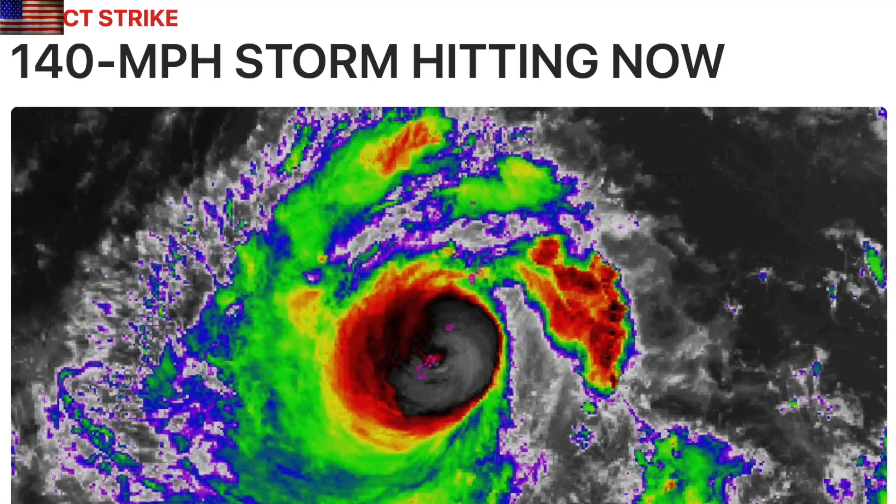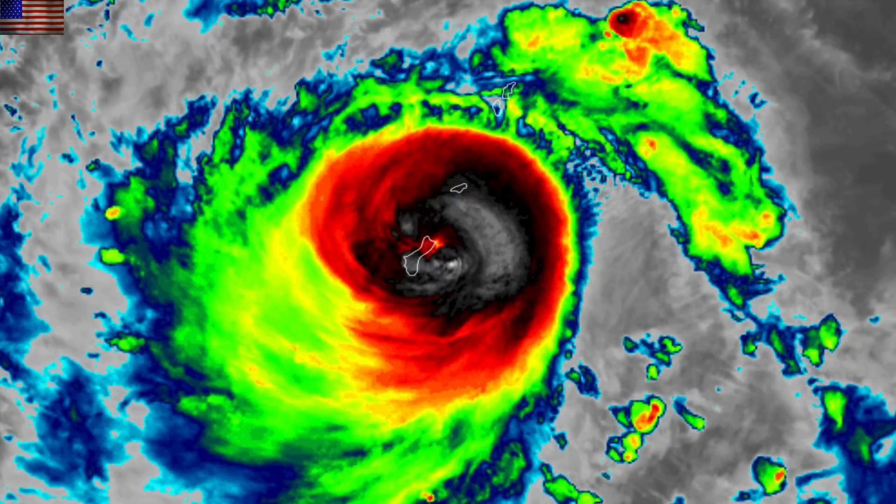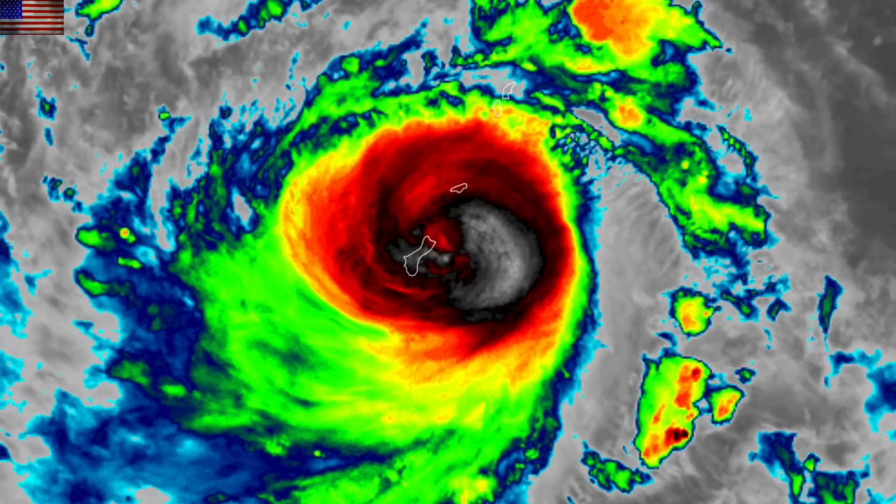The storm we highlighted yesterday is hitting now, and it's hitting hard. Guam is taking major winds, rain, and storm surges as the system moves directly overhead. Damage reports are coming in over the next 24 hours.